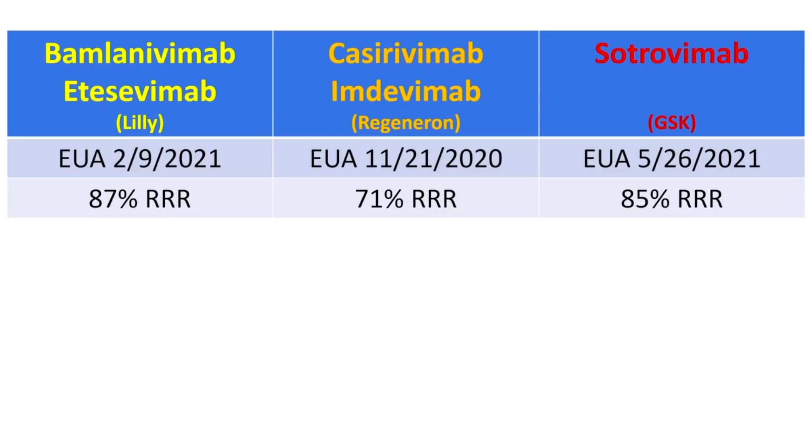The bamlanivimab/etesevimab product showed an 87% relative risk reduction in hospitalization and mortality, the Regeneron product 71%, and the GSK product 85%. All of these were tested well before Omicron, as you can see by their EUA dates.